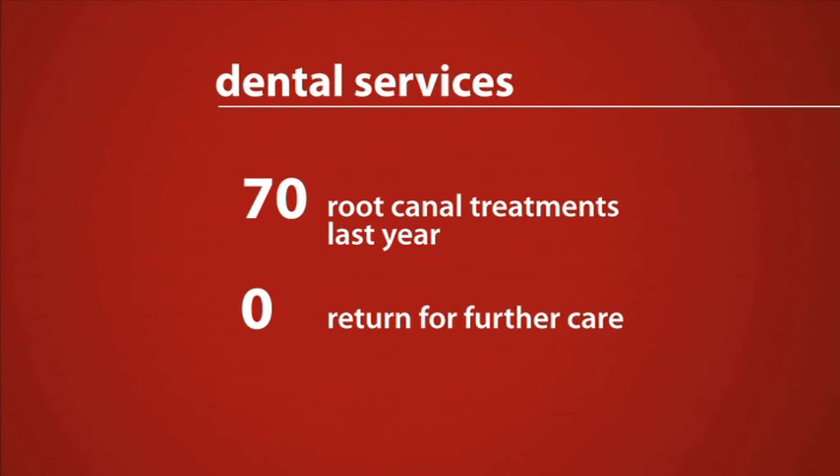70 patients had endodontic or root canal treatment in the last year, with none needing to return for further care.